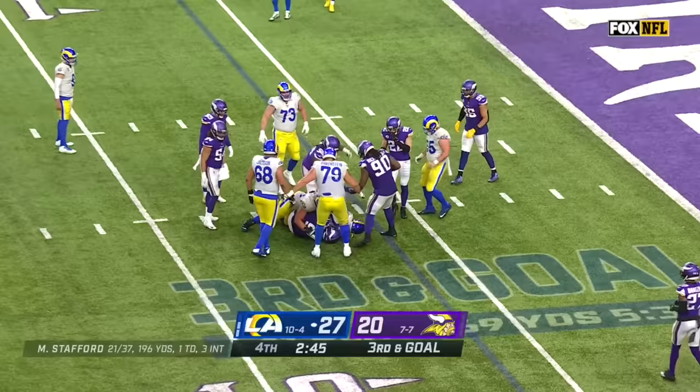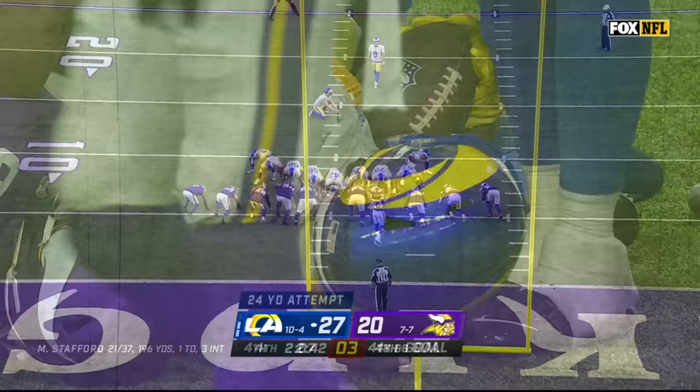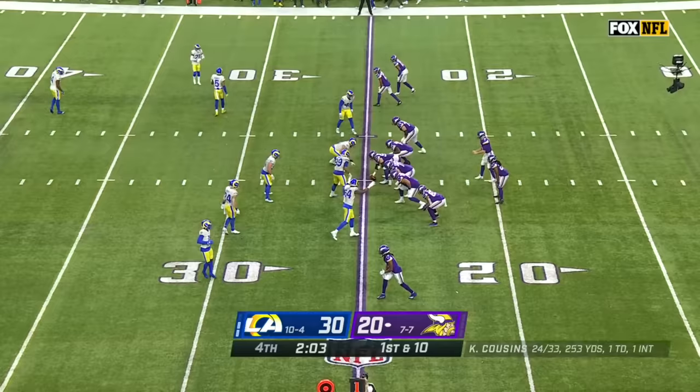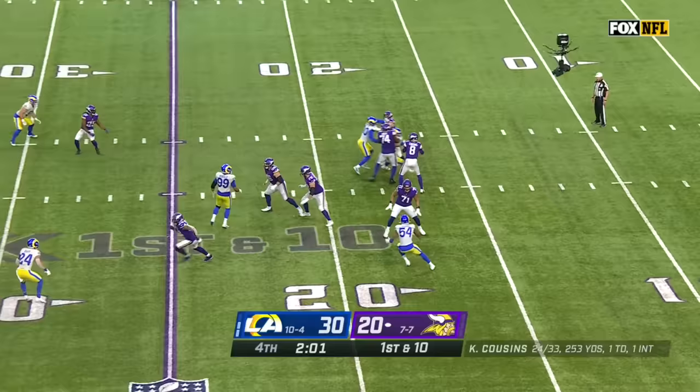Third down and goal — they'll keep it on the ground with Michel, kept it conservative. They lead by 10 with two minutes to play. They had their last win when they beat Chicago a few weeks back; they've lost three straight since.